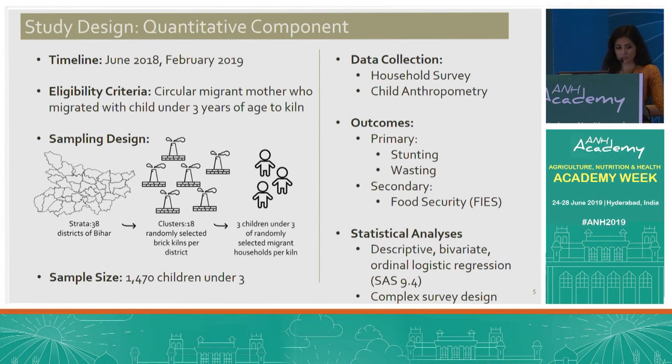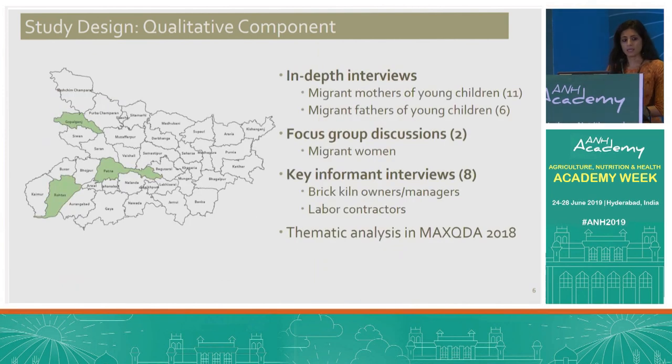Primary outcomes included nutrition status as measured by stunting and wasting. Secondarily, we looked at food security as measured by FAO's food and security experiences scale. For the qualitative component, we explored perceived changes in the food environment by migrants between their home and destination. We purposively chose three districts based on geographic location, and employed in-depth interviews with migrant parents, focus group discussions with migrant women, and key informant interviews with brick kiln owners and labor contractors.